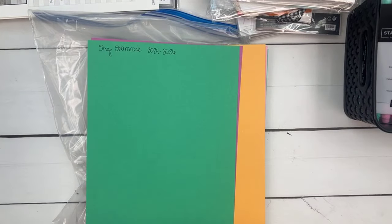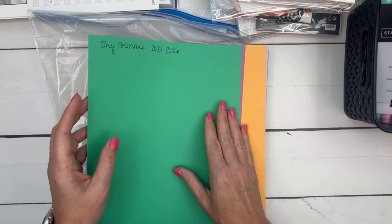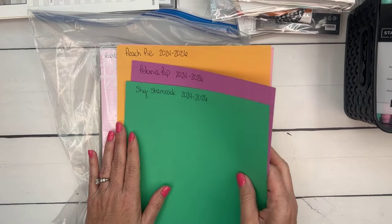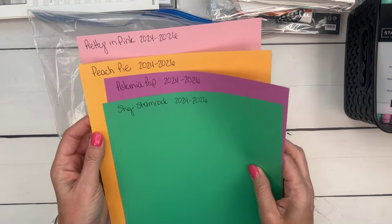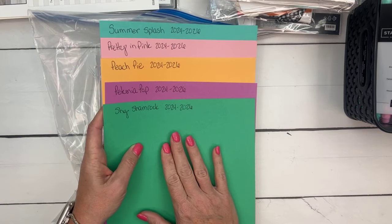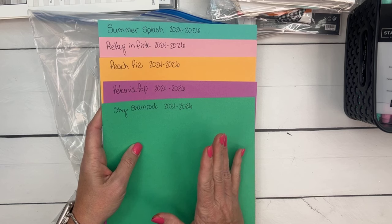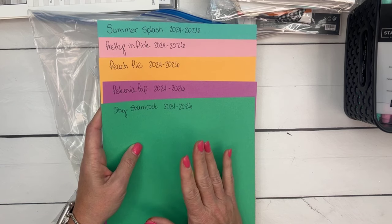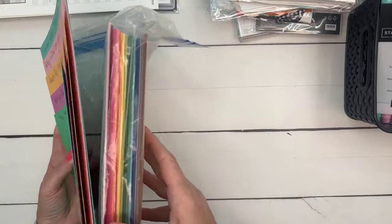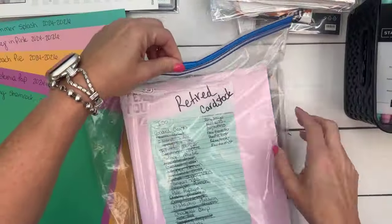Now I want to talk about the new in-colors. I opened up signups for my new In-Color Club — I think it was yesterday or the day before. I found my old color stack — we made this last year — all the past colors we don't have anymore.